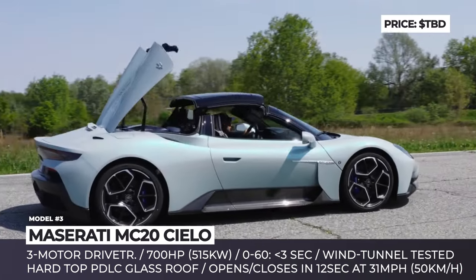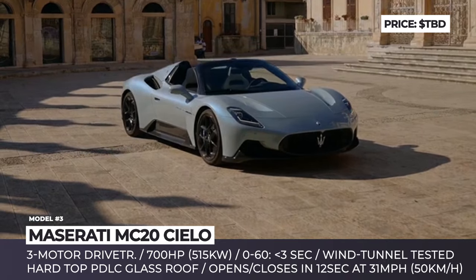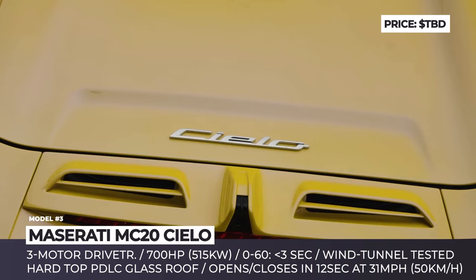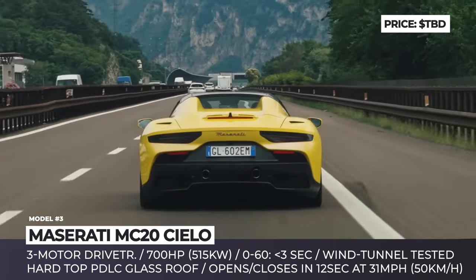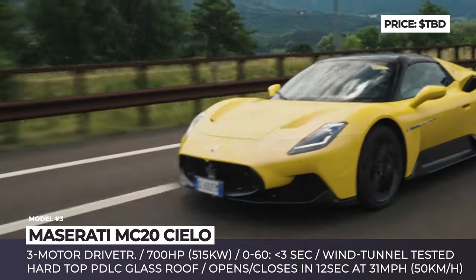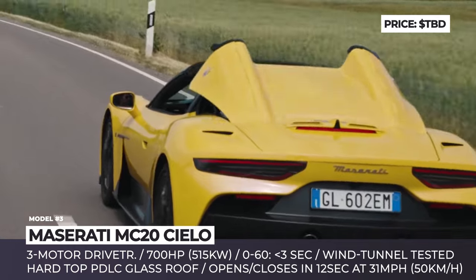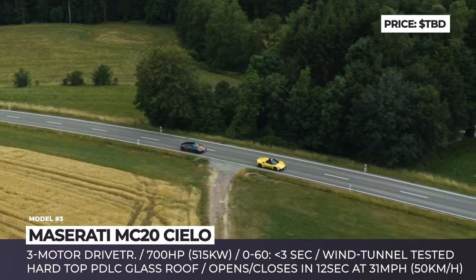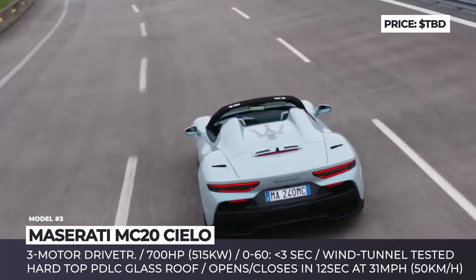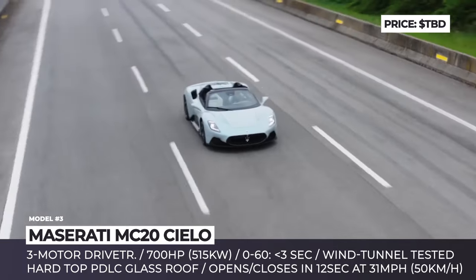Maserati MC20 Cello Fulgore. We've already seen the convertible and track-only versions of the MC20 Supercar, but now rumors suggest that Maserati is preparing to release the model with an all-electric drivetrain. It'll be offered in coupe and cello convertible body styles and will be labeled Fulgore. We expect Maserati to continue using computational fluid dynamics and wind tunnel technology, and it should keep the ICE Cello's hardtop electrically operated roof.